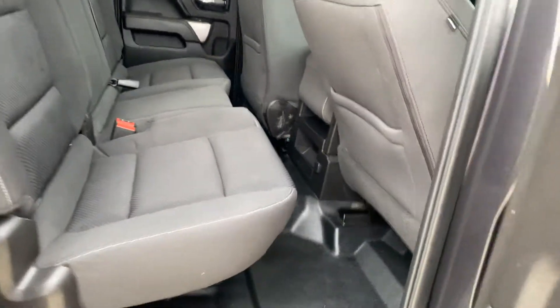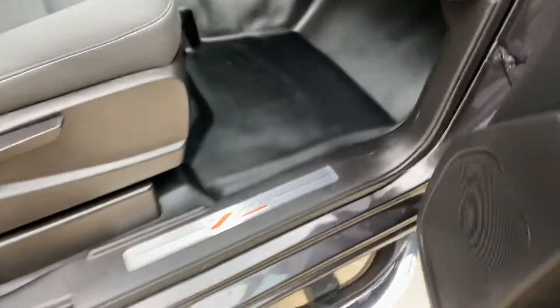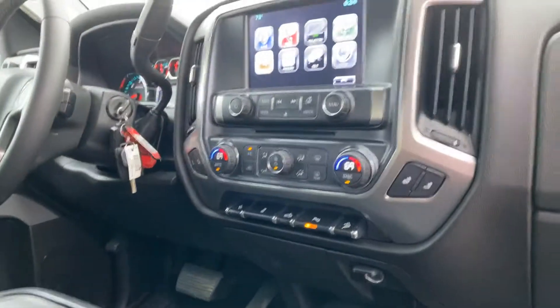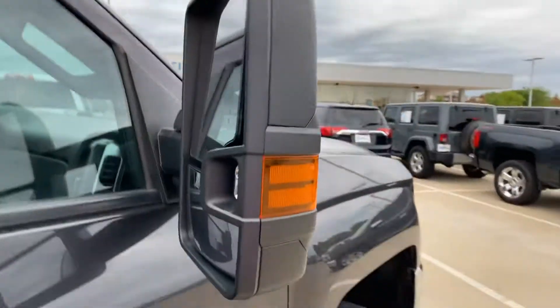Black cloth interior with rubber floors. There's your Z71 badging. Dual climate control, eight-inch color touch screen, heated seats, and power adjustable pedals. There's your tow mirrors — they do extend.